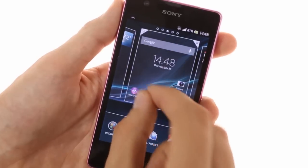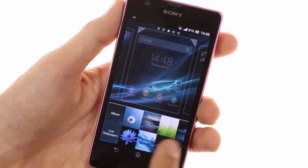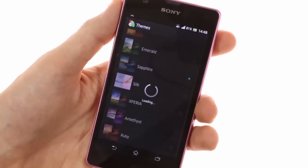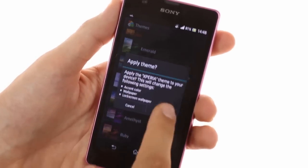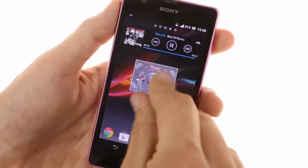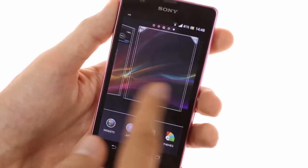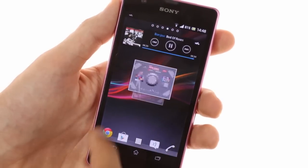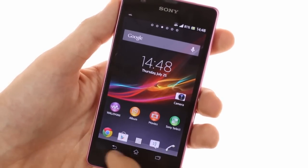Sony has supplied many static and live wallpapers and has enabled you to change the overall look of the UI with system themes. Switching the system theme only takes a few taps. The home screen panes are five by default, but you can add, edit, or remove new ones quite easily — the maximum number of panes you can have is seven.